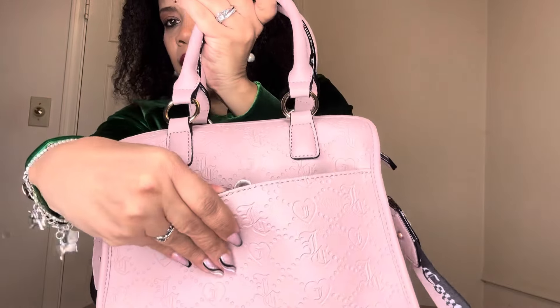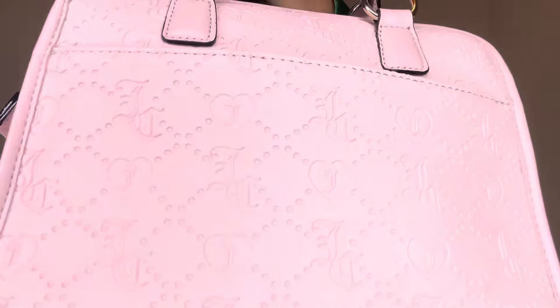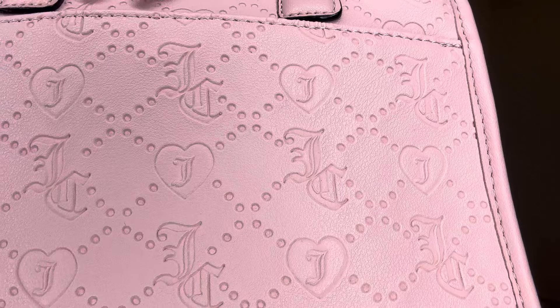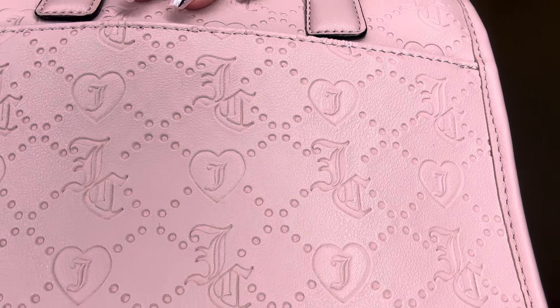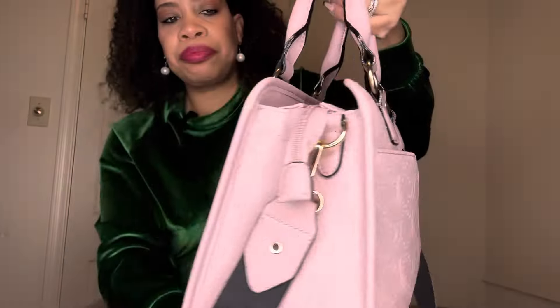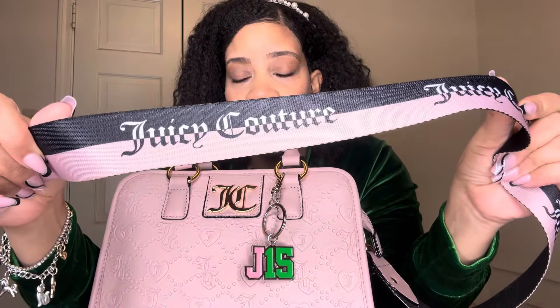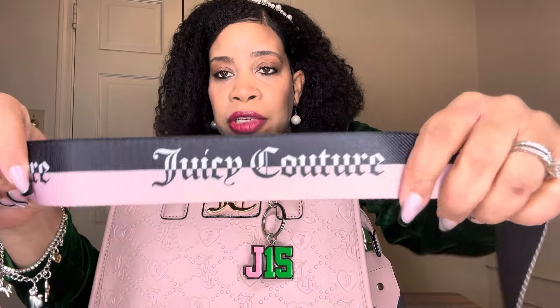In the back it has a pocket with a snap closure. It doesn't have any feet. You can see on this bag it has some hearts with a J and then the JC logo, and it has two top handles. It comes with this strap which is really cute — it says Juicy Couture. It's black and pink, and y'all know that's my favorite color combination.